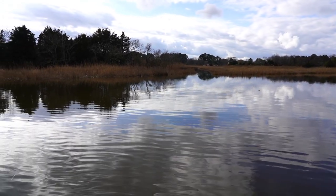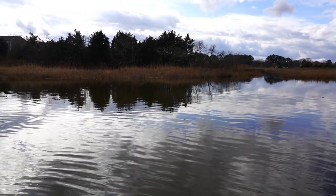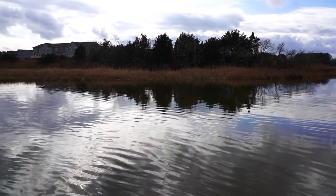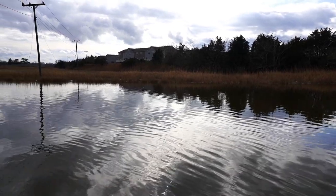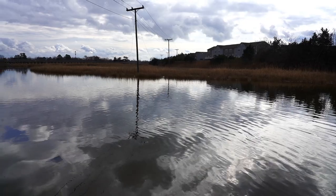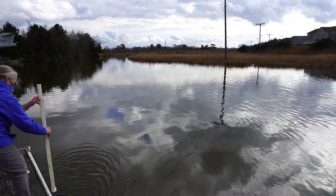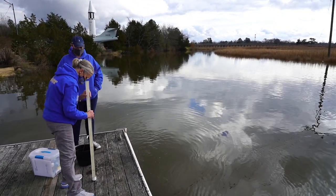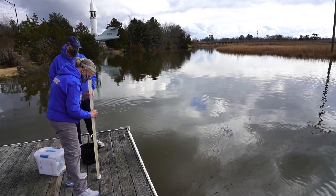At points closer to Bluebird Gap Farm, we find higher loads of bacteria in the water, primarily due to farm activity. As the water moves into a larger water area and is dispersed over a larger area, we see those bacterial loads decrease. Regular monitoring, as we see being done here, is the key to keeping this waterway safe for recreational and fishing use for the residents of the local area.